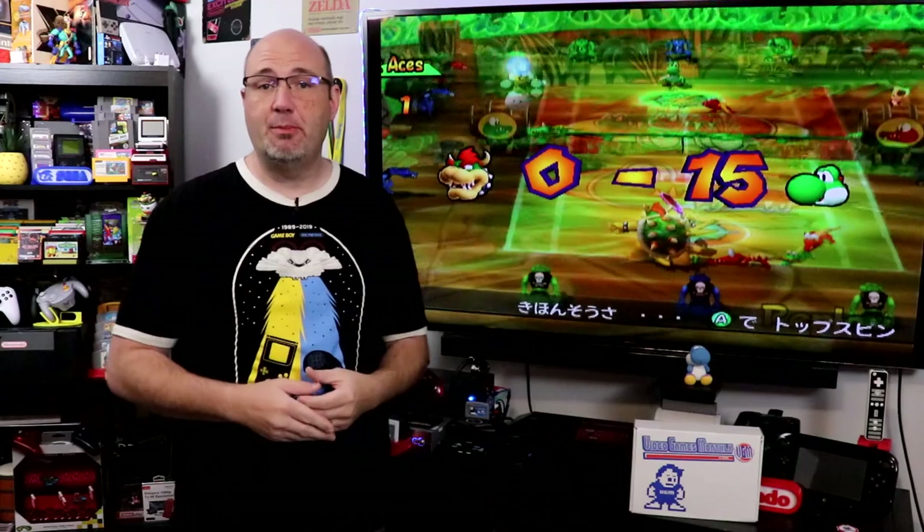Collecting retro video games can be great fun, but what happens if you live in an area without a good second-hand store, don't have a swap meet, or can't make it to some of the great expos and conventions out there like the Portland Retro Gaming Expo, Midwest Gaming Classic, or the Mo Game Con? Well, that is where the folks from Video Games Monthly have got a great service that you might want to check out.